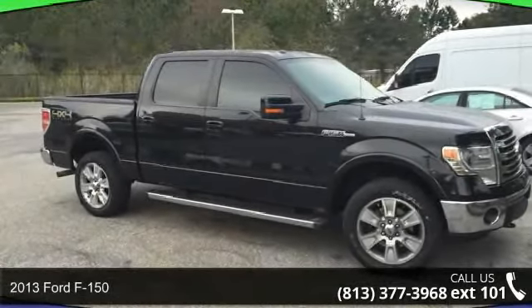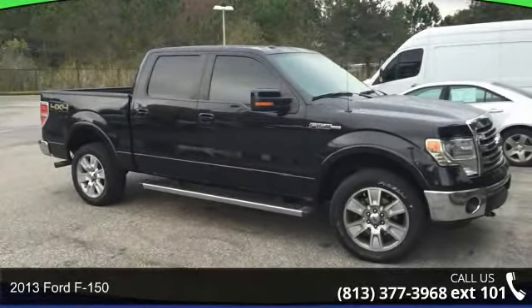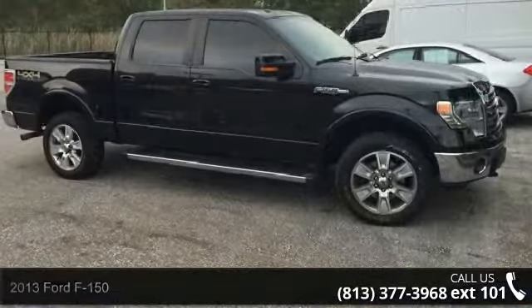Step into the 2013 Ford F-150. If you are looking for an automobile with great features, look no further.